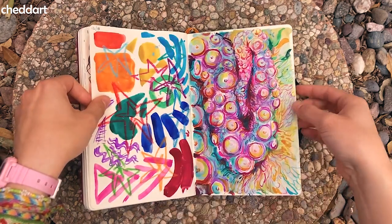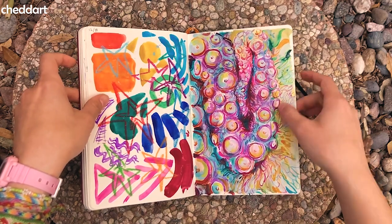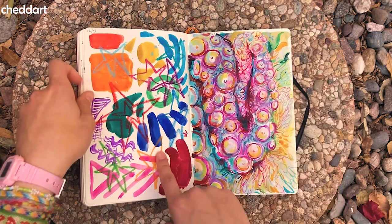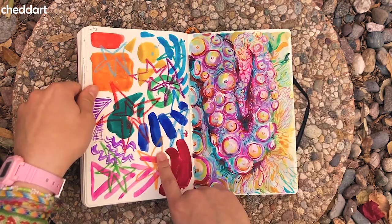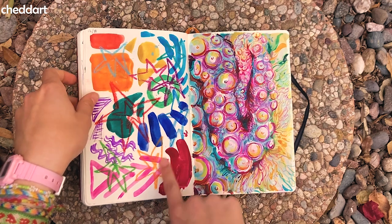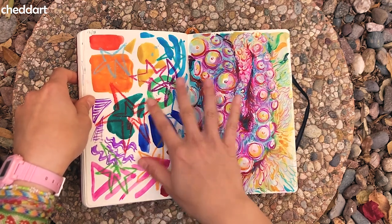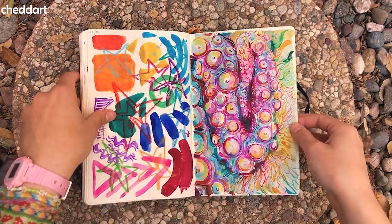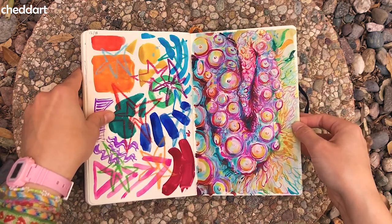I decided to paint for the first time in a while. This paper is actually thick enough to be able to paint on. I think I like this swatch page better than the actual painting that I spent hours on. I drew these stars in oil pastel — I like the colors. The process was fun. I don't know if I really liked the result, but it was fun to paint for the first time in a while.